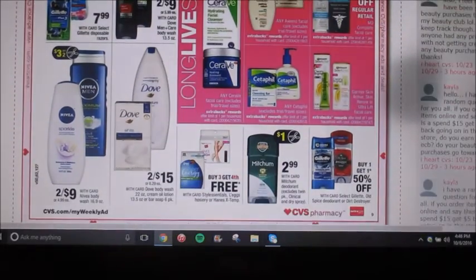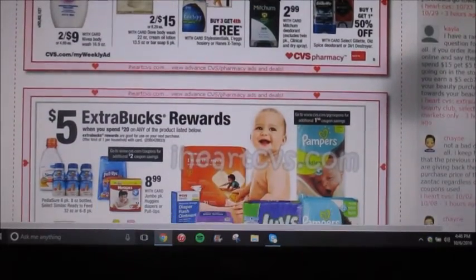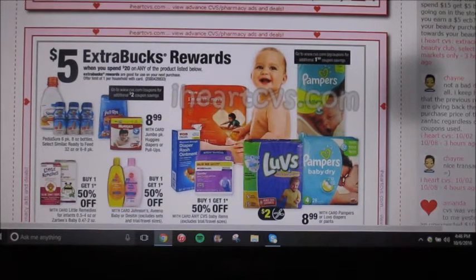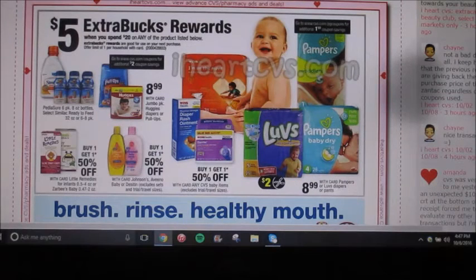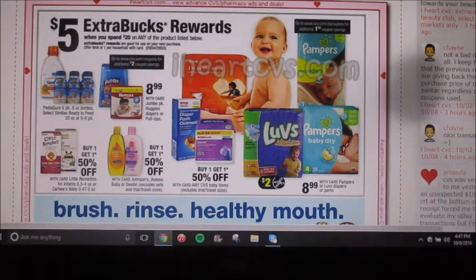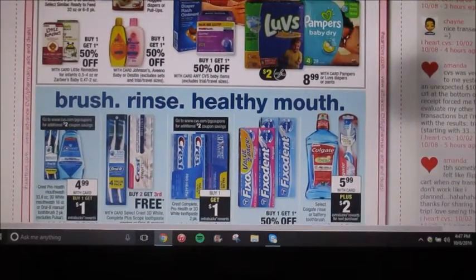Oh my gosh, my laundry machines are going off. Okay, so when you spend $20 on any participating products below, you're going to earn a $5 extra care buck. It's on Huggies and a lot of different things, but the things that I would be excited for are the Pampers, the Similac, and the Johnson and Johnson stuff. Those are all things that my nieces and nephews use — I don't have any of my own kids yet, but those are the things that they all use. So I would definitely get some of those for them, and pair those with any coupons you have.